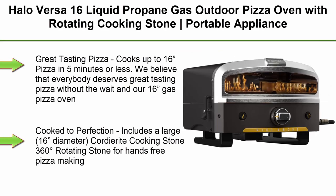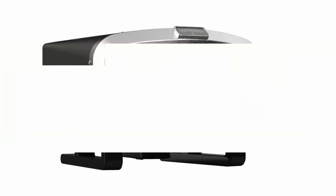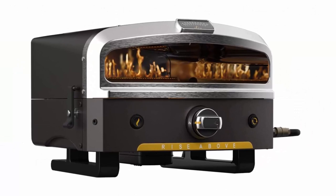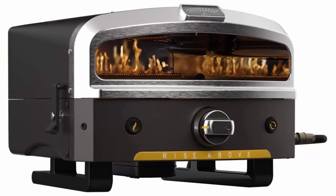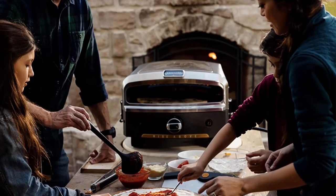Top 7. Halo Versa 16 liquid propane gas outdoor pizza oven with rotating cooking stone — portable appliance for all outdoor kitchens. Cooks up to 16-inch pizza in 5 minutes or less. We believe that everybody deserves great tasting pizza, and our 16-inch gas pizza oven has been designed and developed for that purpose.